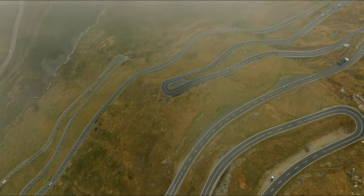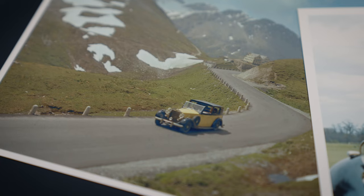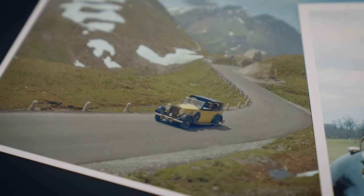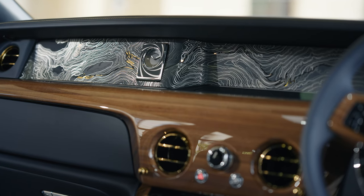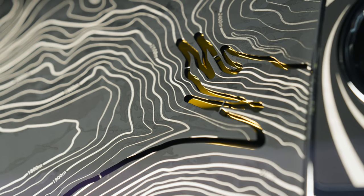One key Rolls-Royce moment in the film is when Bond is following Goldfinger driving along the Furka Pass in Switzerland. Here we've designed a phantom gallery that features an artistic ice-aligned map of the Swiss Alps with the Furka Pass highlighted by a sliver of gold.